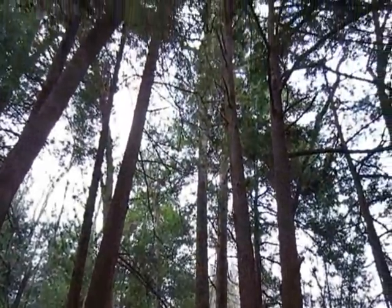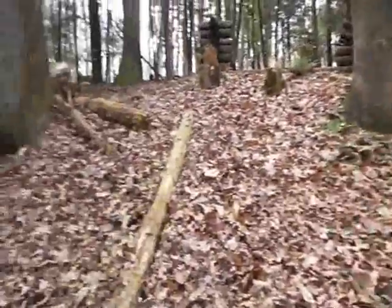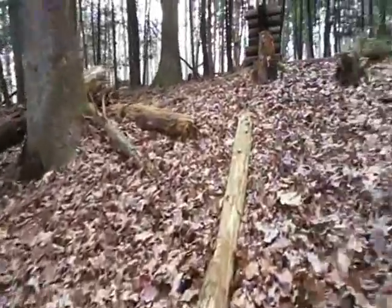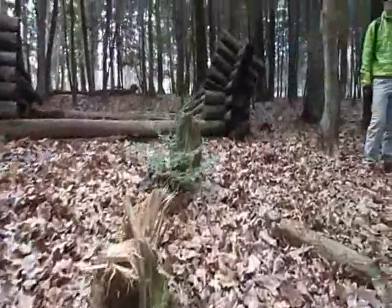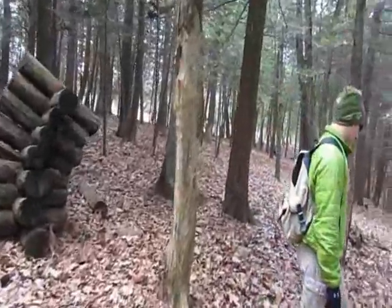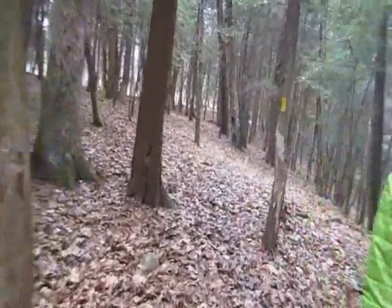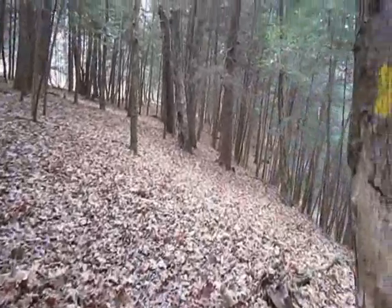Just how huge and majestic these trees really are. I'm going to do some walking through here and see some of this rare virgin tree forest. Normally you'd never be able to have the privilege of getting to see this. How you follow these trails —